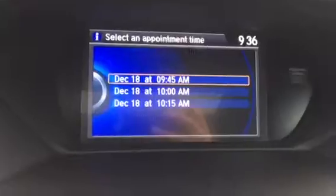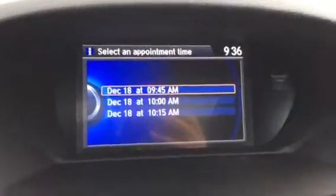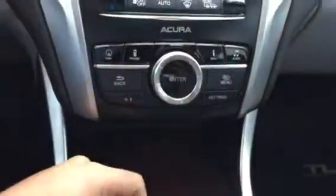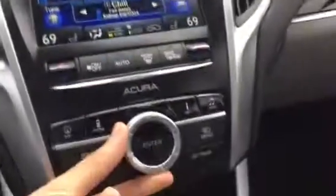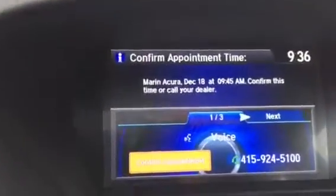It looks like there's availability today at 9:45. I'm going to select it by pressing enter. Then I'll have another screen asking me to confirm, so I'm going to scroll to confirm appointment and press enter.